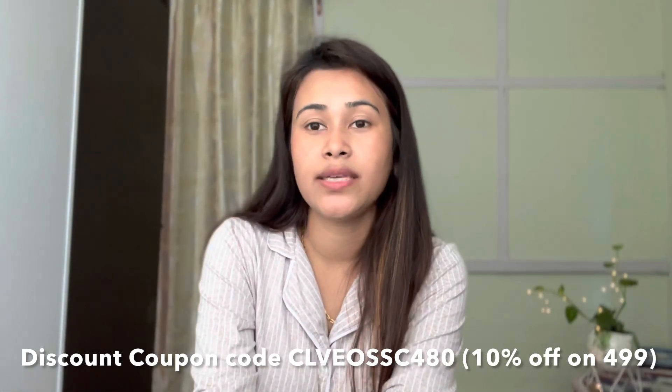I hope you guys enjoyed this video! I'll be coming up with more vlogs. Keep supporting me like you've always been doing. Do like this video and subscribe to my channel if you haven't already. You can also use the coupon and link I'll provide in the description box for extra discounts. Thank you so much — I'll see you guys in the next video. Bye bye!